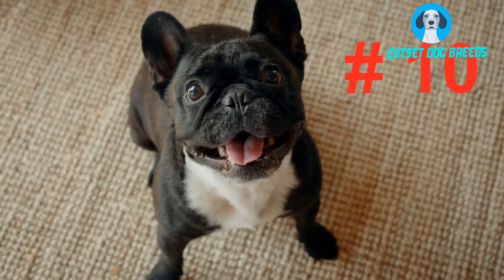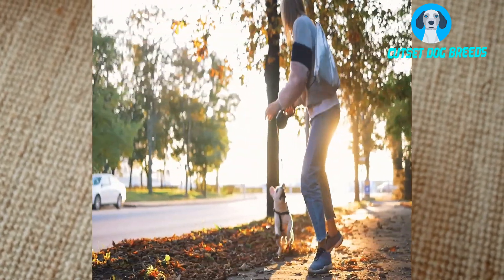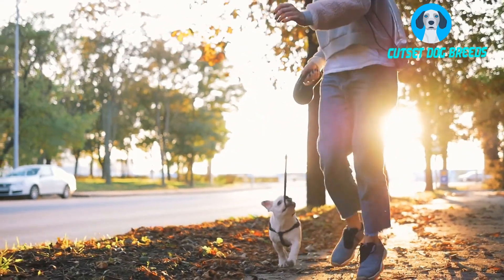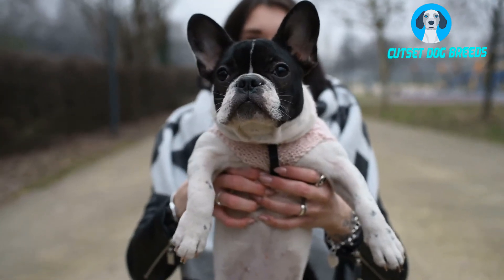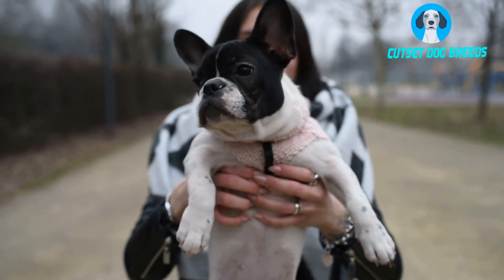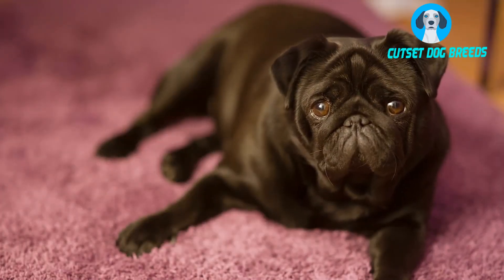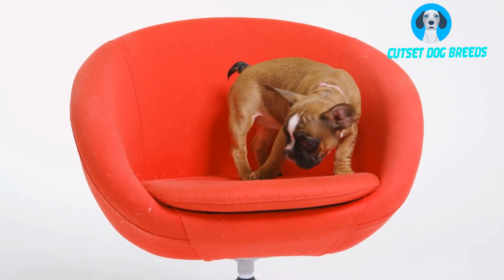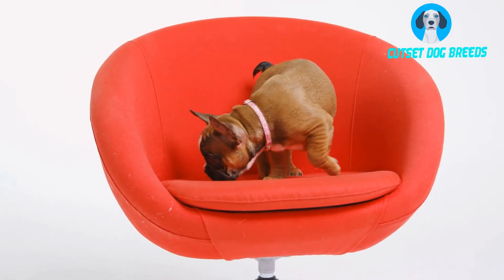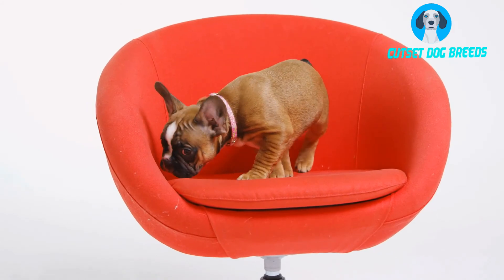Number 10. How big does a Frenchie get? Fully grown Frenchies stand about 11 to 13 inches tall. A fully grown healthy Frenchie's weight can range from 16 to 28 pounds and they have a lifespan of 10 to 13 years. The French Bulldog is a medium to small sized dog and makes a perfect dog for small houses or apartments.